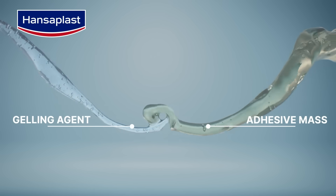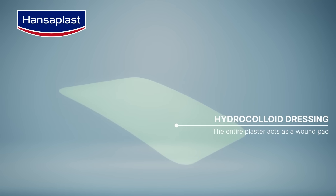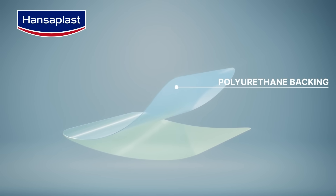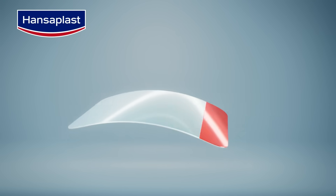Hydrocolloids are formed by combining a gelling agent and adhesive mass together. This forms the base layer of the hydrocolloid dressing, which also acts as the wound pad. It's topped by a waterproof yet breathable polyurethane backing and covered by a support foil for ease of application.